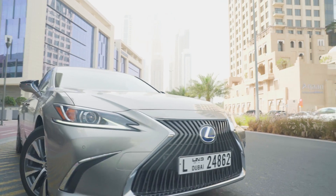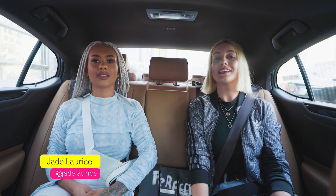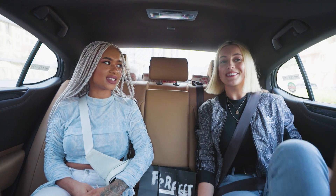Hi, how are you? Good, thank you. This is Jade, she's all the way from London to join us. Nice to meet you. What's your name? Mr. Farhad. Nice to meet you, Mr. Farhad. He's our Kareem captain for the journey today — Kareem captain, I love that.